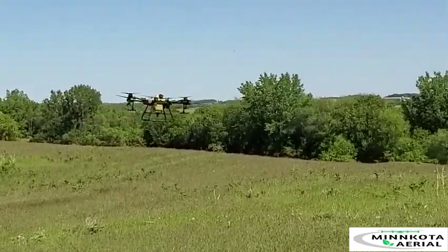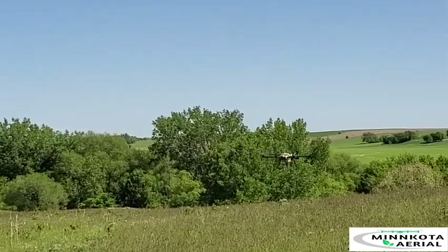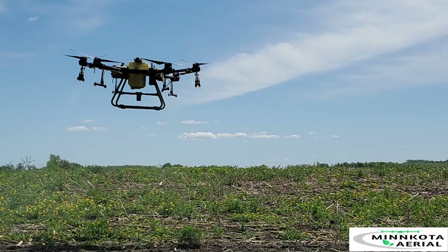Drones are a great way to control weeds in pastures, as radar technology allows us to follow the terrain at a set height. It also works great for conservation applications, from cleaning up weeds or small trees in CRP, to doing a burndown in a prairie grassland and allowing you to start all over.